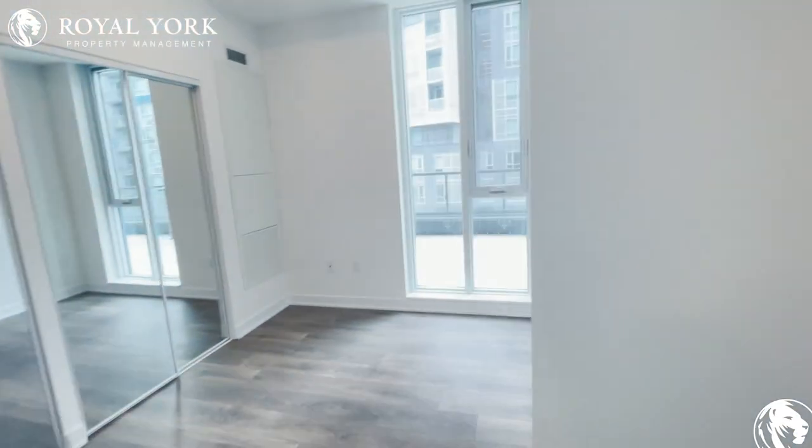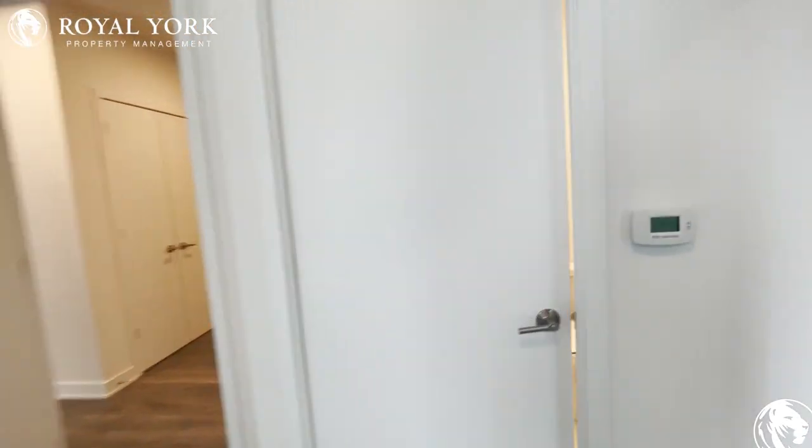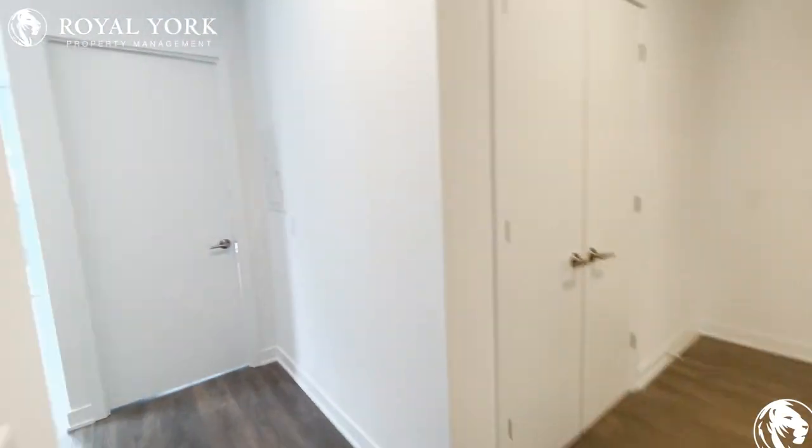This is your primary bedroom, big enough to fit a queen-size bed and two side tables, or even a king-size bed. You also have an ensuite washroom — this will be your second washroom.